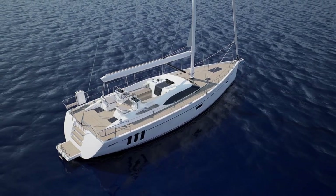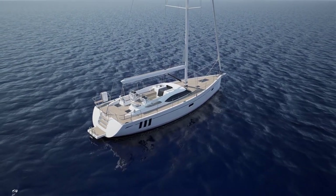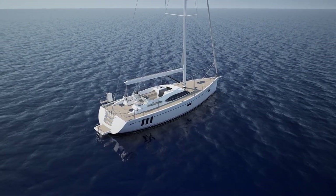Her flush aft deck and pushpit seats give you great space to relax and watch the sun go down, or just sit with friends and catch up.